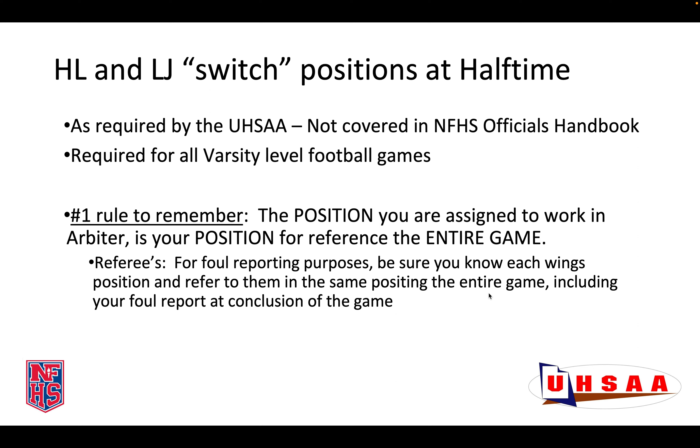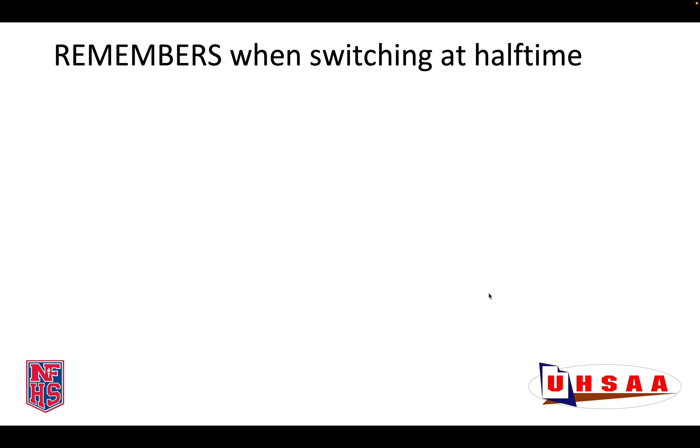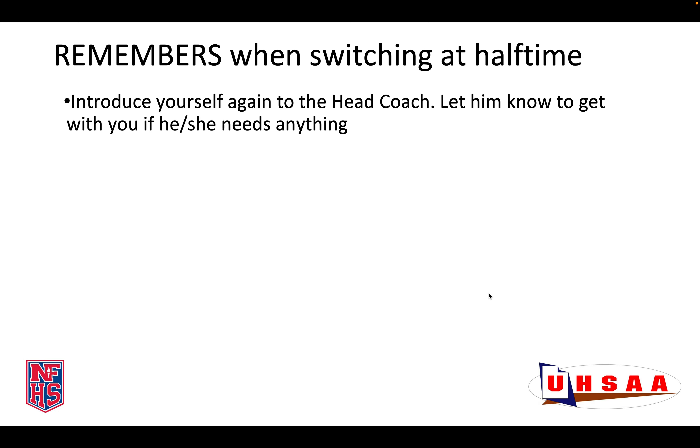Meaning if you are assigned as the Head Linesman, you will be known as the Head Linesman throughout the game regardless of the sideline you are working or the half. If you are the Line Judge, you will be known as the Line Judge throughout the whole game. Referees, this is important for your foul reporting purposes. Be sure you know each of your wings' position and refer to them in the same position the entire game, including your foul report at the conclusion of the game. Be sure you don't switch their positions when they switch sides. Also, go over this with your foul reporters and be sure that your game foul reporter keeps them in the same position all game when recording the fouls regardless of what side they are on.